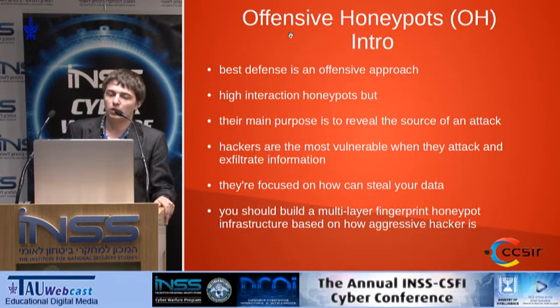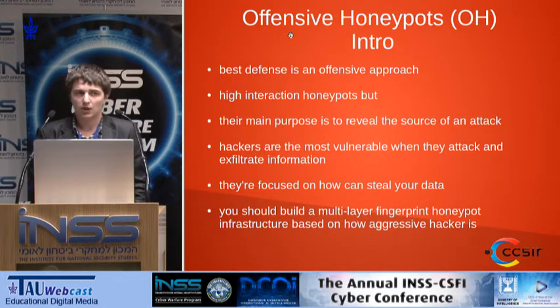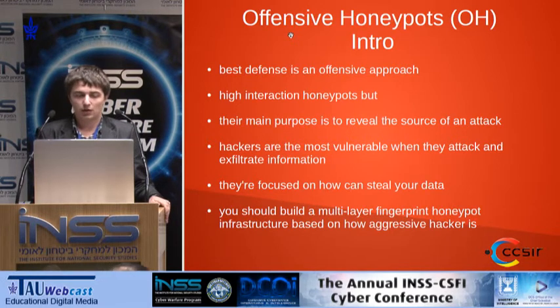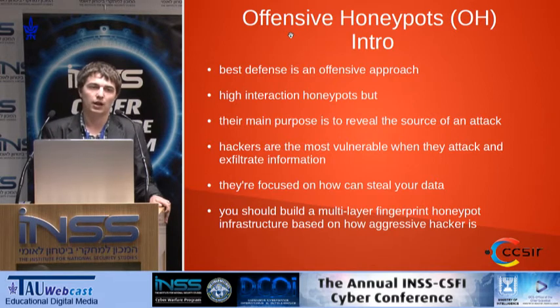Back to proactive honeypots. I think most of you agree that the best approach to defend your company or organization is an offensive one. This technique is mainly used in football — so why shouldn't we use it in our infrastructures? Offensive honeypots are, as I said, high interaction honeypots, but their main purpose is to reveal the source of an attack. You have the best timing when an attacker tries to hack your infrastructure, because when they are attacking your computers and network, they are the most vulnerable and don't expect a counter-attack.